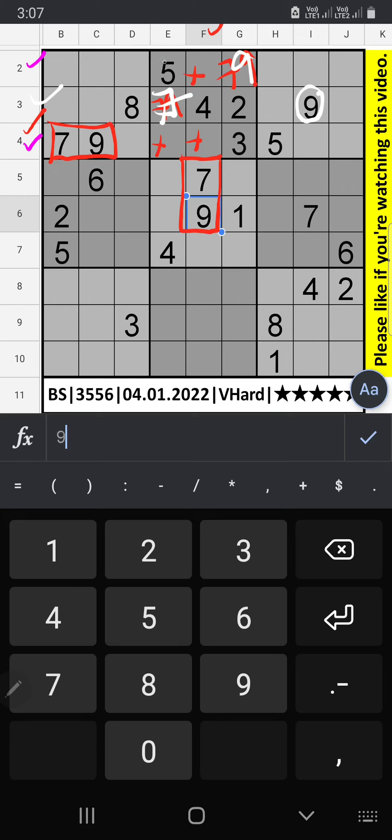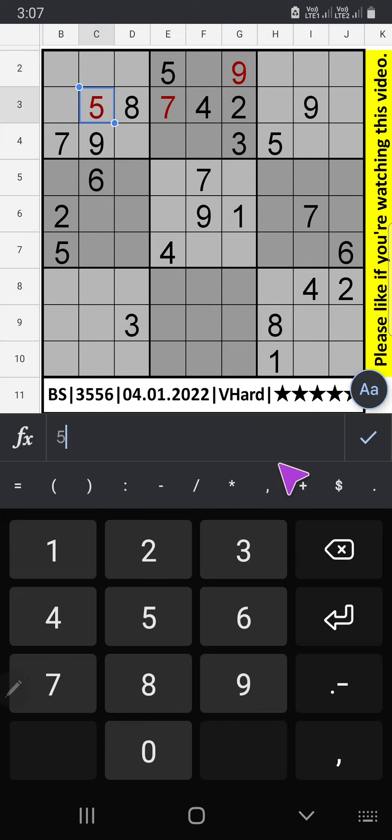2nd row and 4th row we have 5, so 5 can come in these cells. Column V also we have 5, so 5 can come in these cells, then 5 is confirmed here. 5th row and 7th row we have 6, so 6 can come in these cells. 6 is confirmed here.